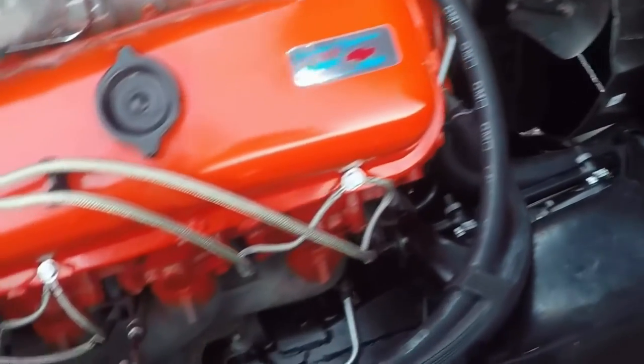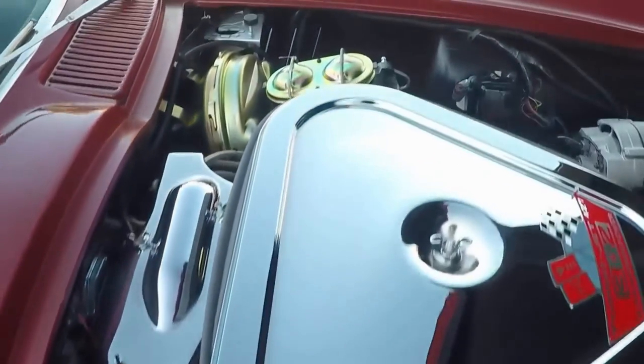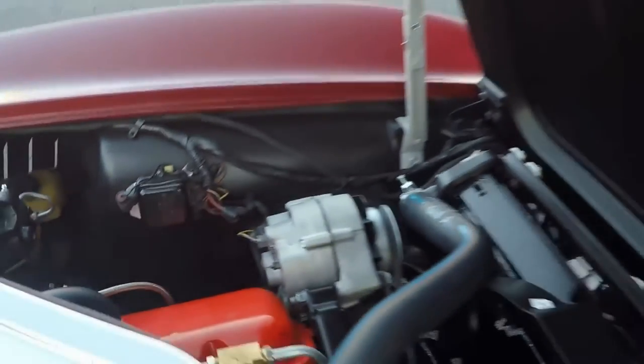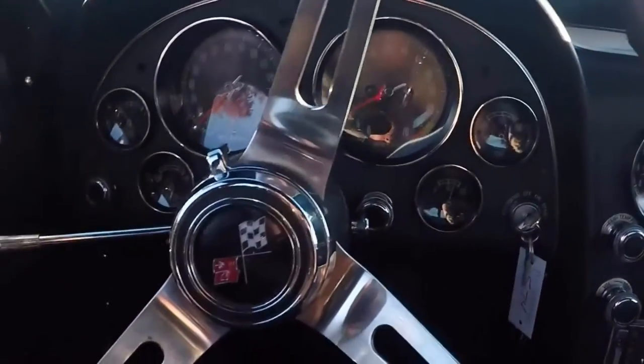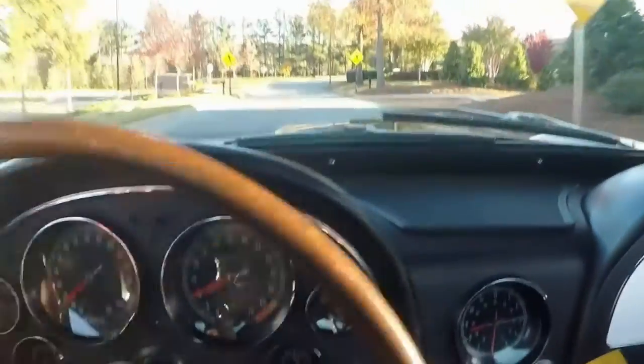I wonder where this car will go, with so much work and painstaking restoration back to original condition. An amazing, very solid and correct original drive. Great sound, great feel.